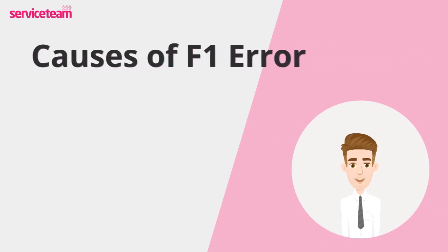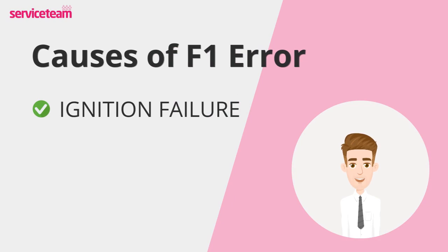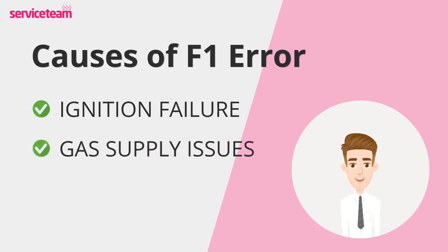Let's see what causes the F1 error. Ignition failure is common in boilers and central heating systems, often shown by the F1 code. The Glowworm F1 fault can be caused by faulty components like the ignition lead, electrode, or other ignition parts. Gas supply issues can also prevent your boiler from igniting properly — if there's a disruption or lack of gas supply, the boiler won't ignite correctly.